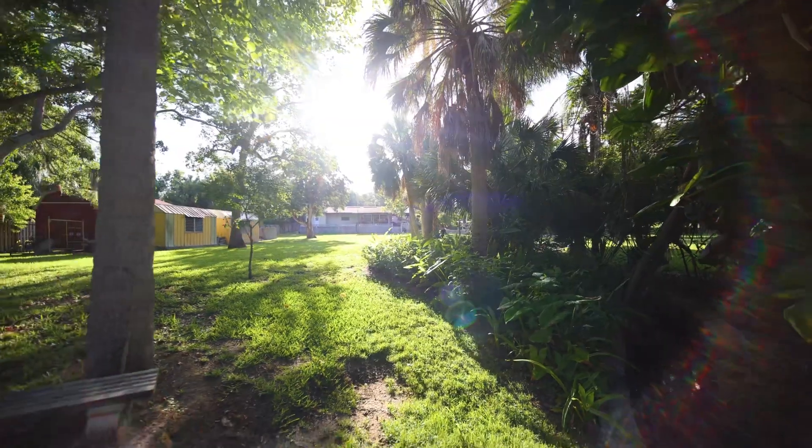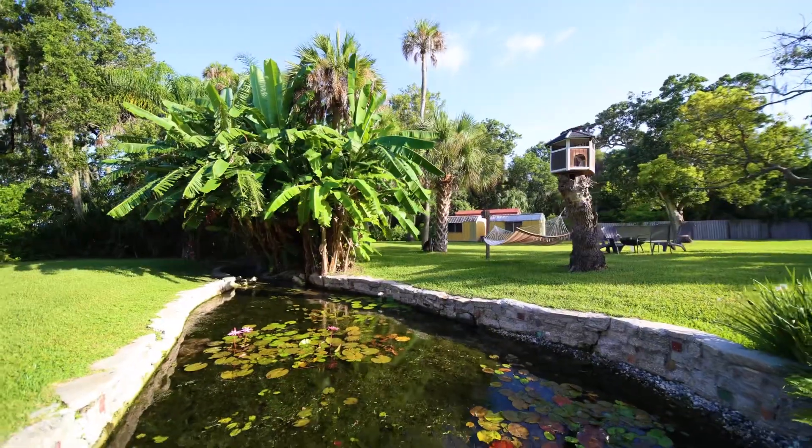Do you dream of an incredible large property with natural beauty and a natural spring close to the beaches? Well, this is it. Welcome to Pine Drive. This beautiful 1.4 acre property has your own natural spring. Come on in and take a look around.